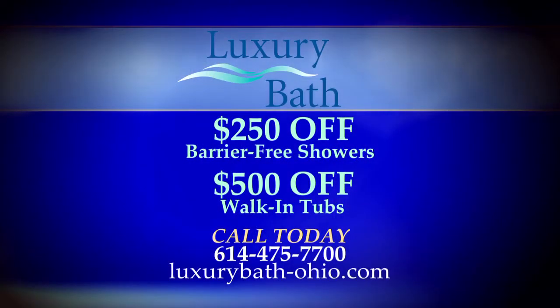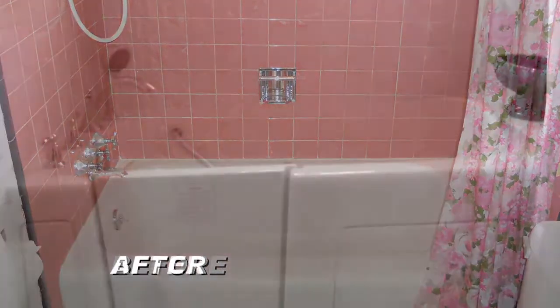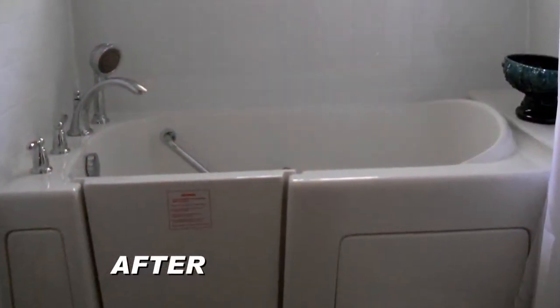And those tubs are really therapeutic. They're available as a soaker tub, with air jets, water jets, or even both. What about customers who may be concerned that they don't have the space? A walk-in tub will fit into the same space as a standard tub.